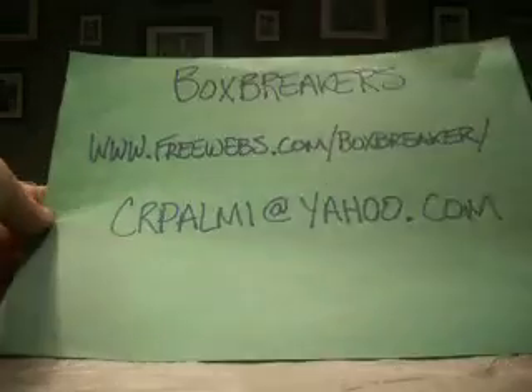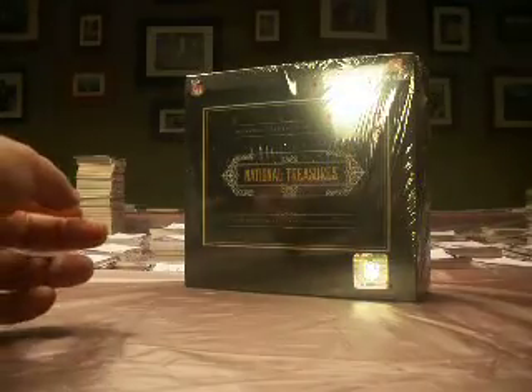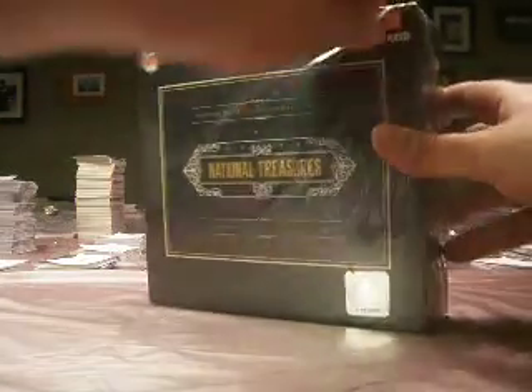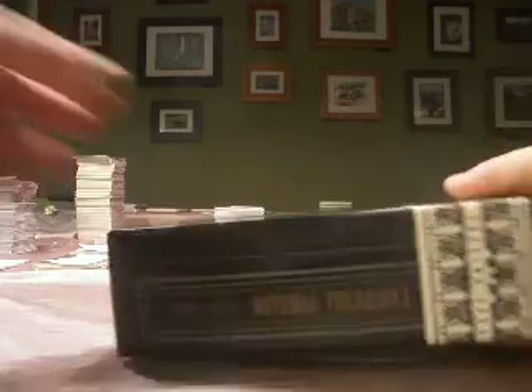Hey guys, welcome back to the Box Breaker's high-end football group break for April. FreeWebs.com slash Box Breaker — that's the website. We are finishing up our first case. This is 2008 National Treasures, box number three.